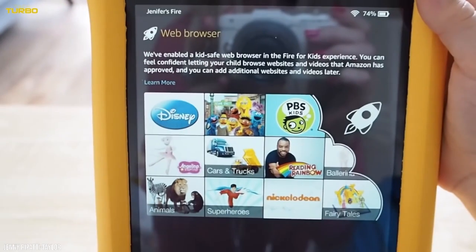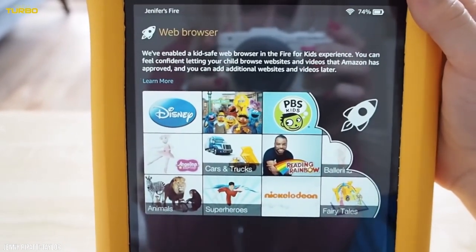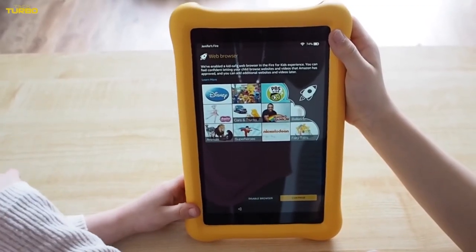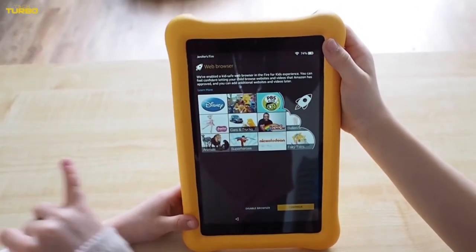Both, however, come with a year's subscription to Amazon Kids Plus, which makes it easy for parents to monitor consumption, filter content, and set time limits from a smartphone. They also include a sturdy, durable case and a two-year, worry-free replacement guarantee.